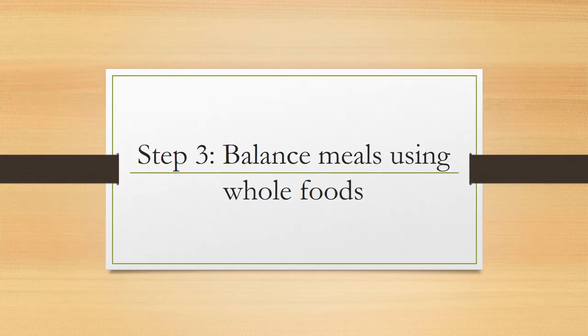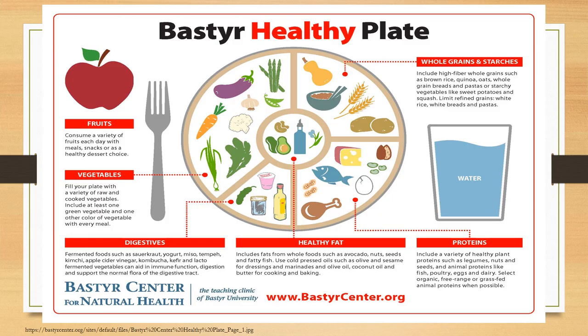Step three: balance meals using whole foods. This is called the Bastyr Healthy Plate. I'll typically tell individuals I work with that on a plate about nine inches, the first thing I always suggest is making half your plate non-starchy vegetables. Where it says vegetables, it says: fill your plate with a variety of raw and cooked vegetables. Include at least one green vegetable and one other color of vegetable with every single meal. Some great examples: carrots, eggplant, leafy greens, peapods, garlic, cauliflower, and asparagus.